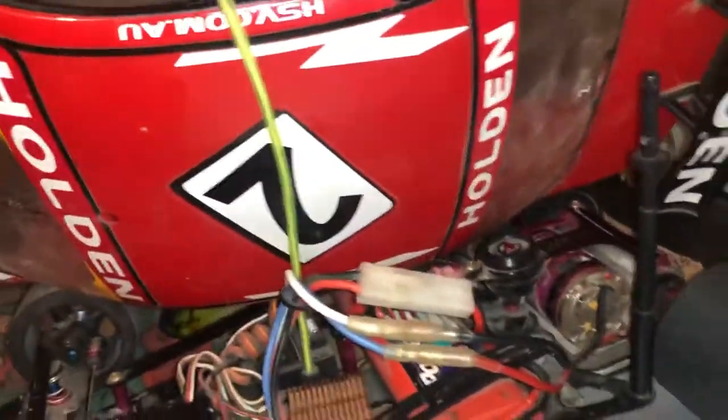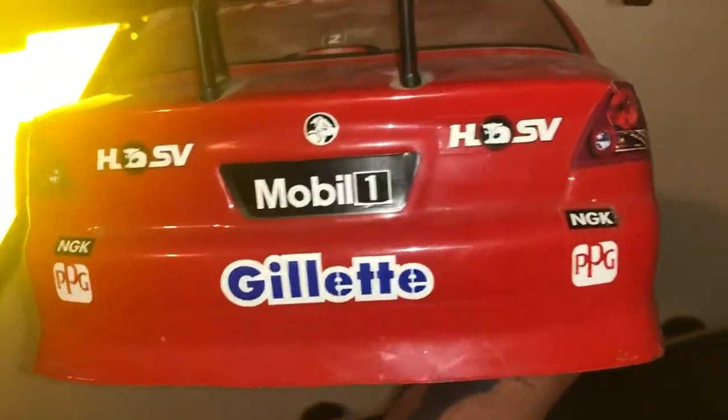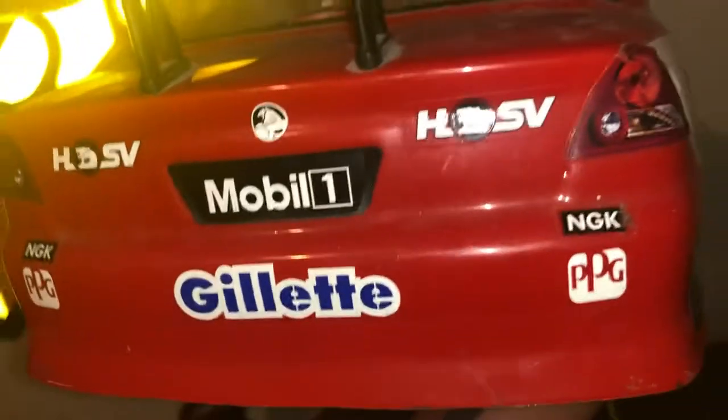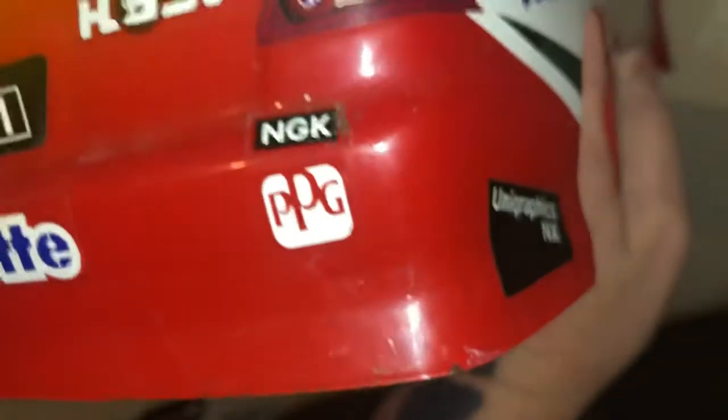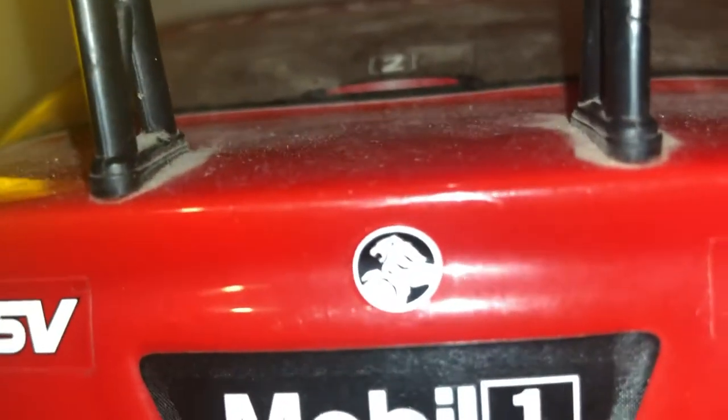You tell me if you know anything more about this RC car. I know the sponsors on it — Gillette, if you shave in Australia. NGK, that's spark plugs. PPG is paint. HSV is Holden. Mobile One — I don't know. If I can hold it straight so you can get a good view — that is the Holden Lion. Check it.